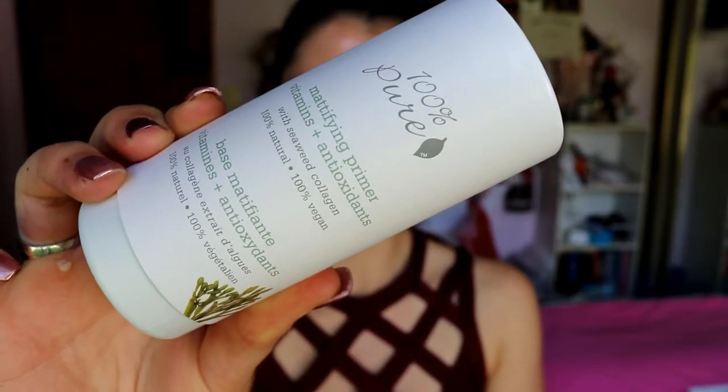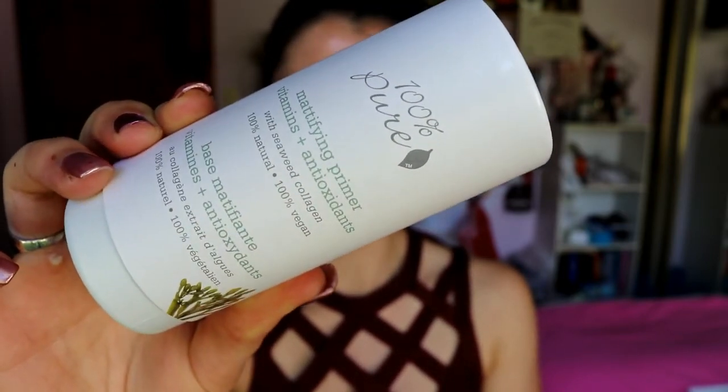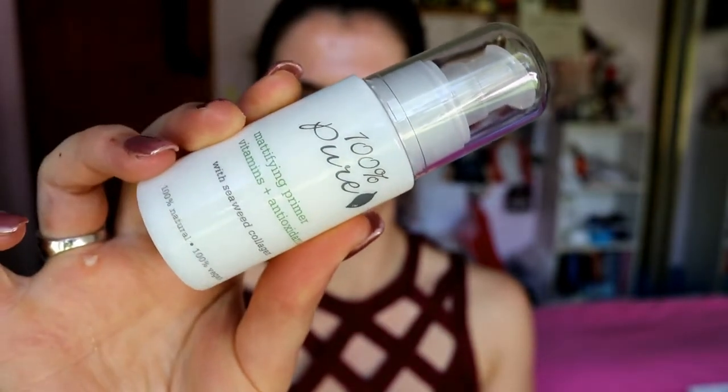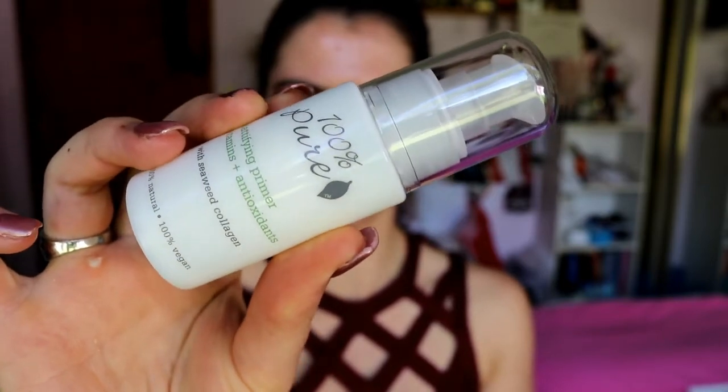The primer says it's a magnifying primer full of vitamins and antioxidants with seaweed collagen — and collagen's great for your skin, it's what makes you look young, plump and healthy. You get 30ml which is about the average size you usually get with any kind of product like this, and it goes for about $45 US. It's basically silicone-free, infused with skin-plumping seaweed collagen, which makes cosmetic application flawless and lasts longer.